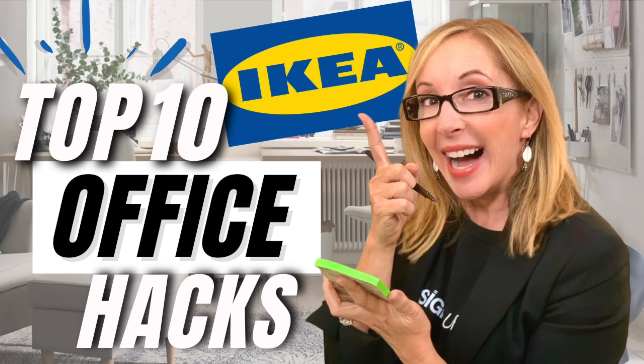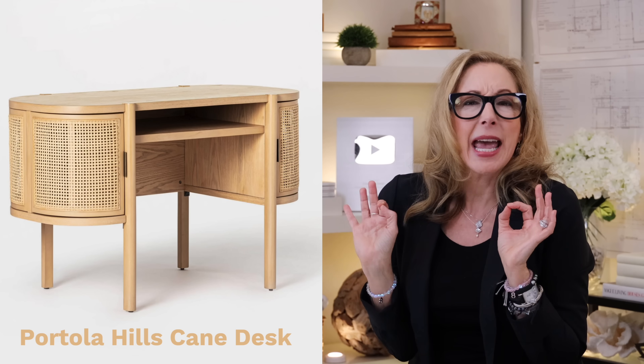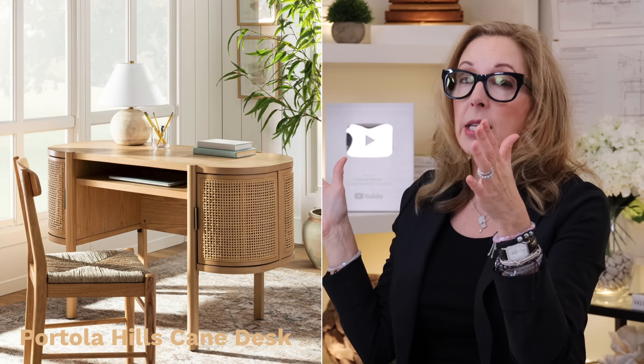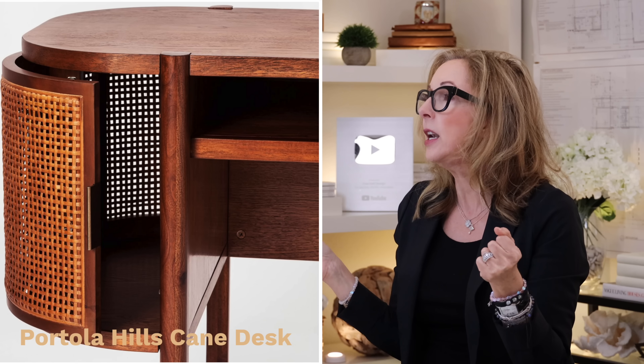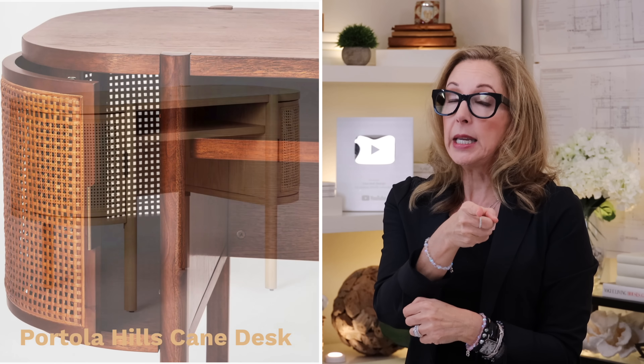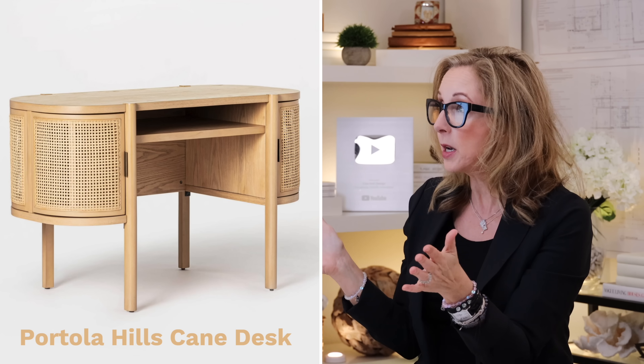So now let's address desks — not that one. If you need a desk, I often default to Ikea, so you can check out my video on home office stuff there. However, Target has some really wonderful solutions. I fell in love with this little Portola Hills caned desk. How groovy and on-trend is this piece? It's not very big so it fits into smaller spaces, but it has wonderful storage on the side. Also from Studio McGee and Threshold — a designer-approved desk at Target.